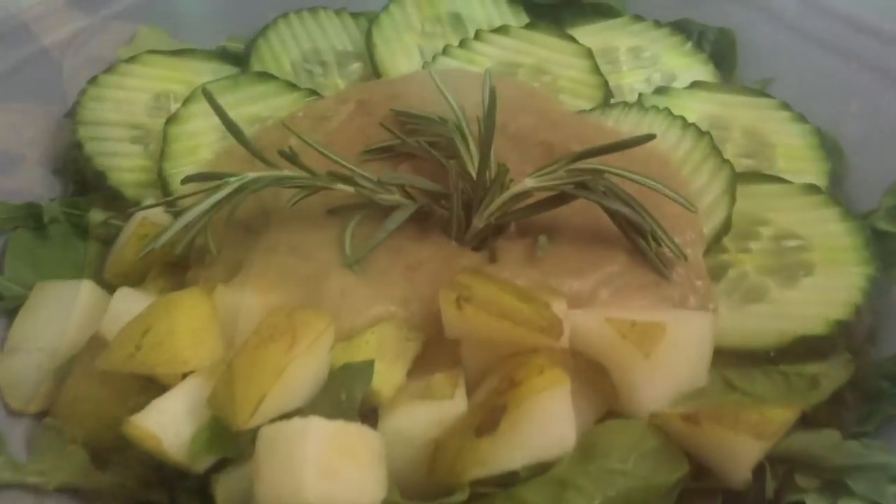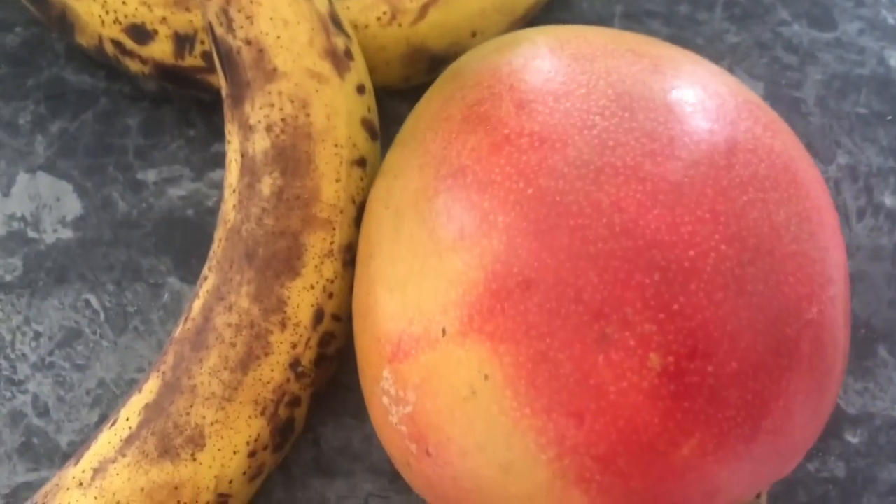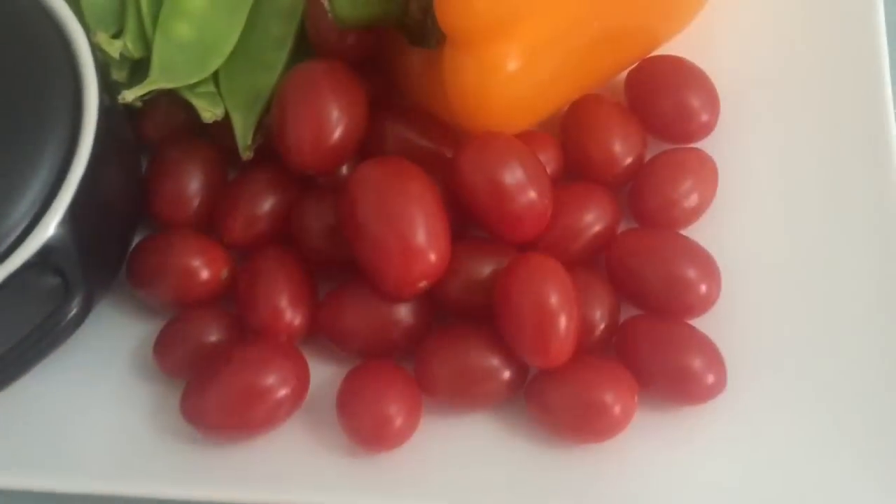And then for snacks I had two bananas and a huge mango. These mangoes were huge in the store this week, so I got a bunch of them.